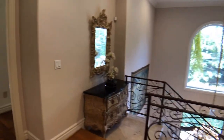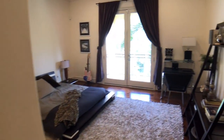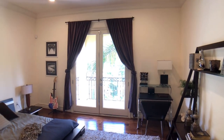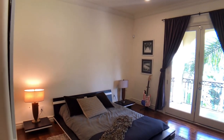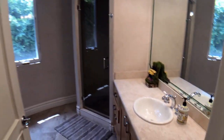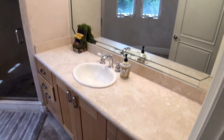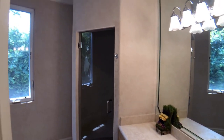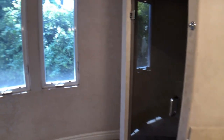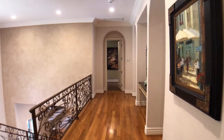And then we have our fourth bedroom upstairs. This one also has a full balcony and it's one more large room, also with an ensuite bathroom and a big closet. Here we can see another sink and a nice big shower. So all the rooms here are large, spacious, and very light and bright — even though we started off with clouds.